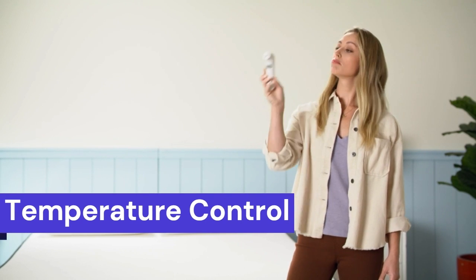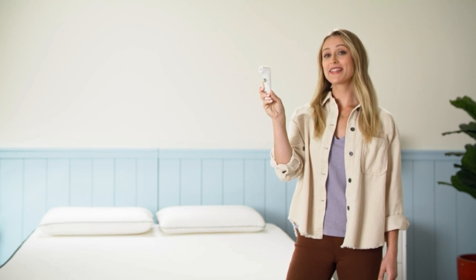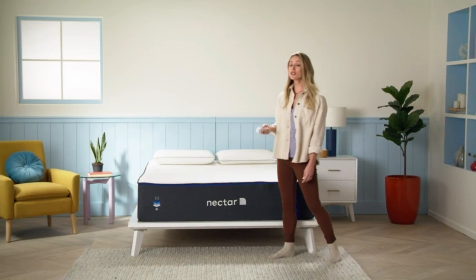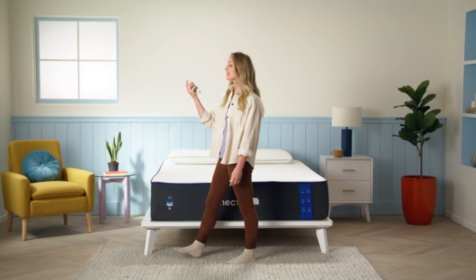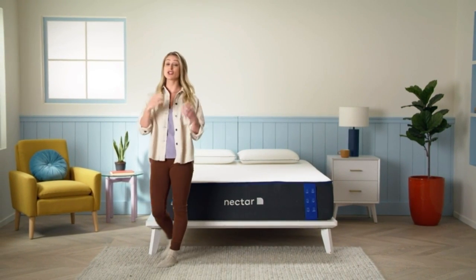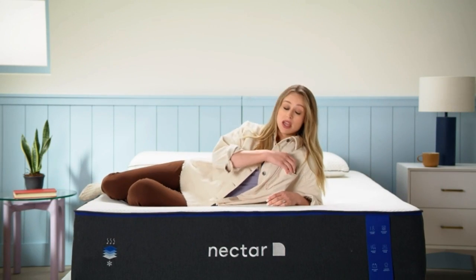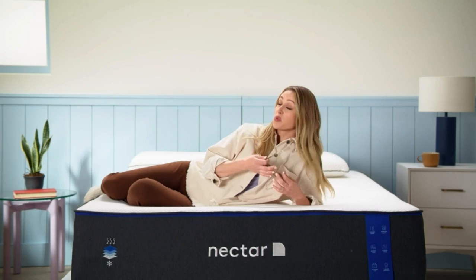Temperature Control: Our testers noticed the responsive surface kept them on top of the mattress, which helped prevent overheating. Pocketed coils increase airflow more than traditional springs or a solid foam support core. Sleepers over 230 pounds may notice mild heat retention. Those who sleep hot may want to consider Nectar's Classic Hybrid or Premier Hybrid, both of which have slightly better temperature control.